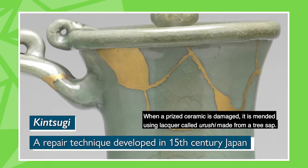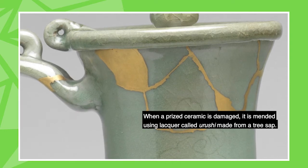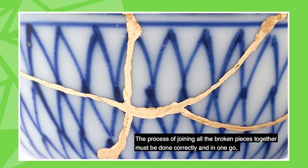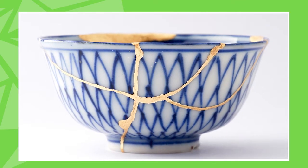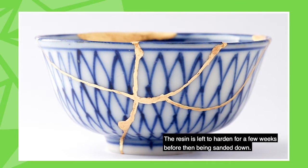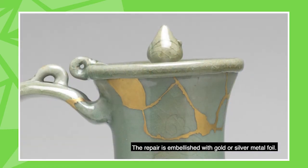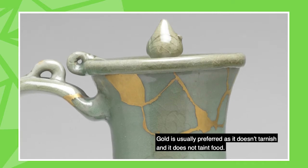When a prized ceramic is damaged, it is mended using lacquer called urushi, made from tree sap. The process of joining all the broken pieces together must be done correctly and all in one go, as it is not possible to correct mistakes. The resin is left to harden for a few weeks before being sanded down. The repair is then embellished with gold or silver metal foil. Gold is usually preferred as it doesn't tarnish and it doesn't taint food.